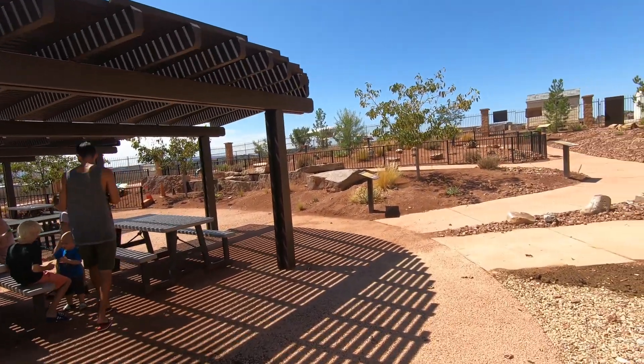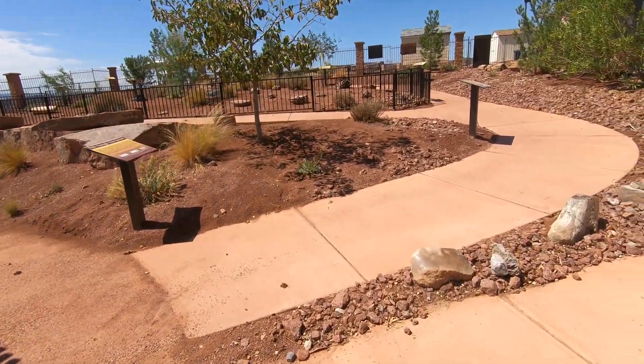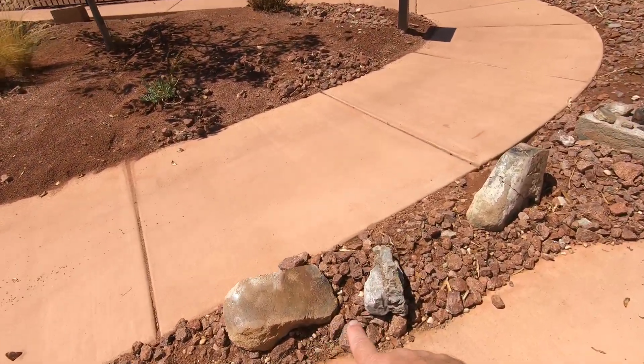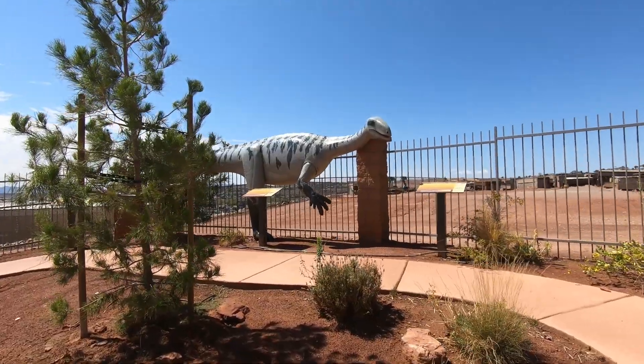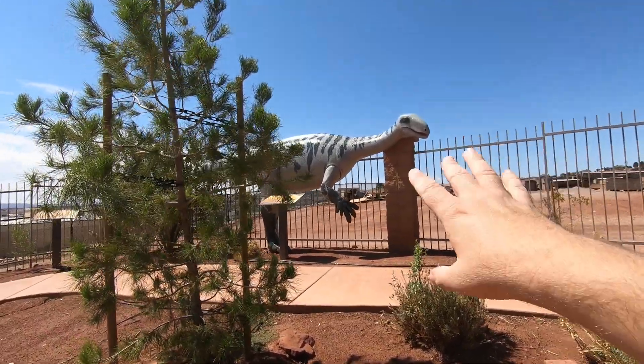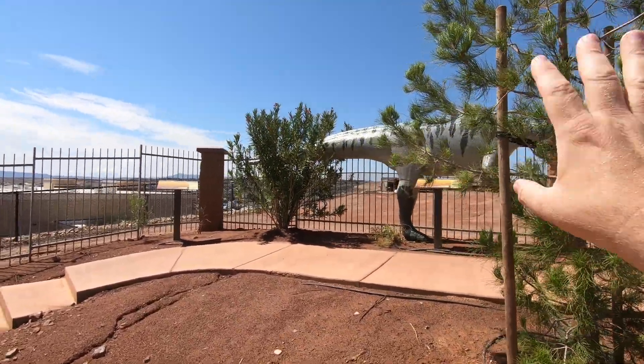They have a whole area outside where you can come for a picnic, sit and have lunch, and walk through an interpretive trail to see everything from dinosaur bones to petrified wood. They walk you through geologic time with a focus on Utah, which is really neat.